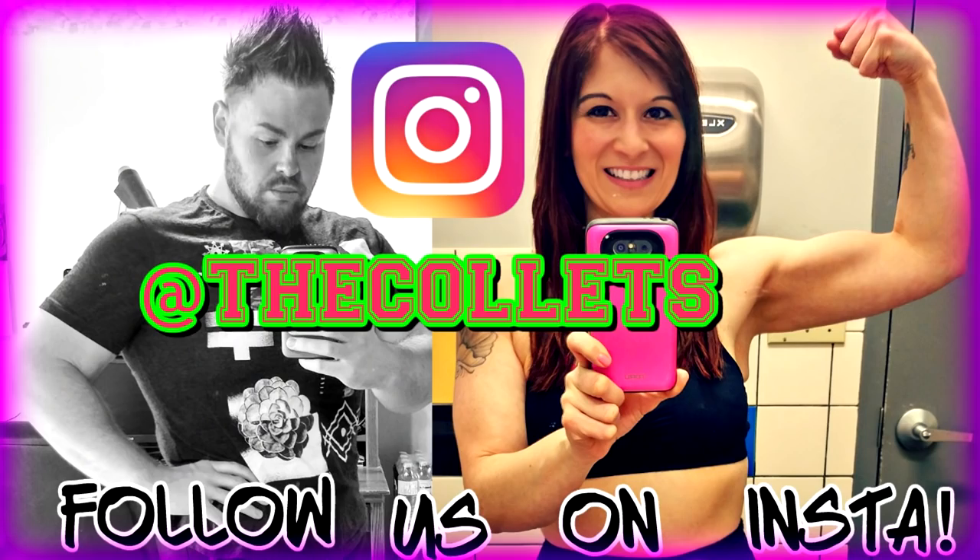Thanks so much for watching! Don't forget to hit the bell for notifications so you don't miss any videos. Check us out on Instagram and TikTok at TheColettes. Like and subscribe if you haven't already. Check out our weight loss guides and fancy fruit gear — links are down below. Have a great day, we love you, peace out! Remember, friends: weight loss isn't just about the number on the scale — it's also about the heart and mindset. Fight through it, you can do it, don't give up.